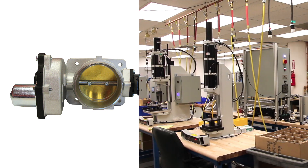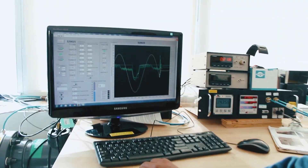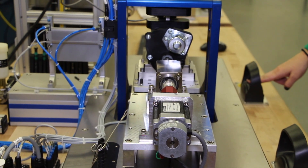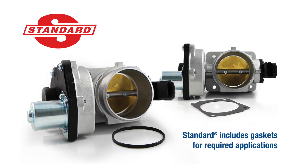Each Standard electronic throttle body undergoes extensive in-house testing at SMP's engineering department in Long Island City, New York. There, the engineers validate every step of the manufacturing process, from assembly to testing. The result is a high-quality replacement with coverage for an array of domestic and import vehicles.